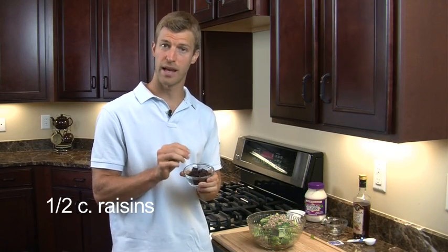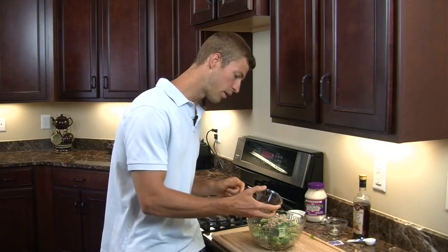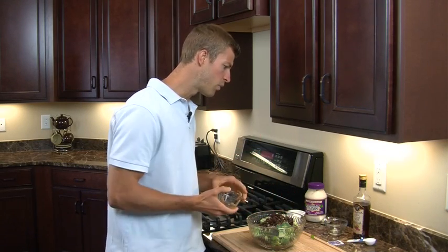Next we're going to be adding in raisins. Raisins are great, also loaded with antioxidants — specifically a type called resveratrol and also bioflavonoids. We're going to take a half a cup of raisins and add those in, and that's going to add a little bit of sweetness to the recipe as well.